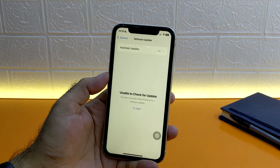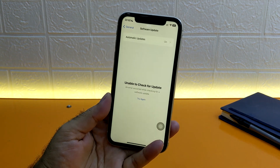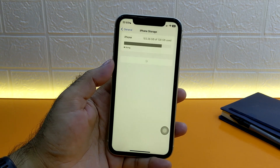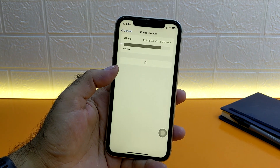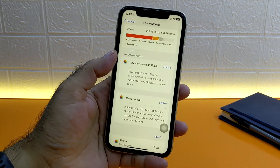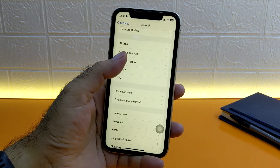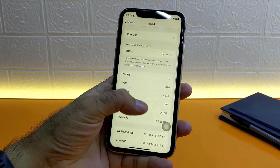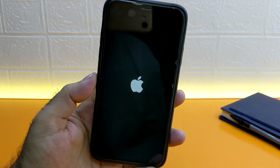If you have followed these steps and are still unable to check for updates, don't worry — there are a few more things to try. After connecting with a stable internet connection, first let's check the storage space on the phone. There is almost 25 GB of free storage on this iPhone, which is enough for an update. If there is not enough space, try removing some apps to get more space, and after updating you can download your apps again.